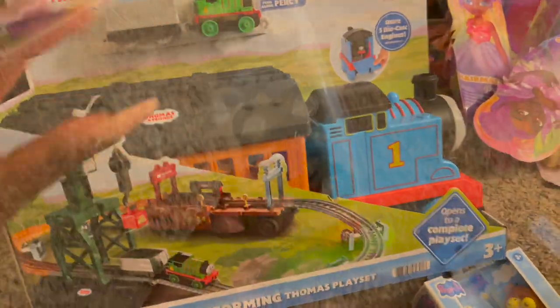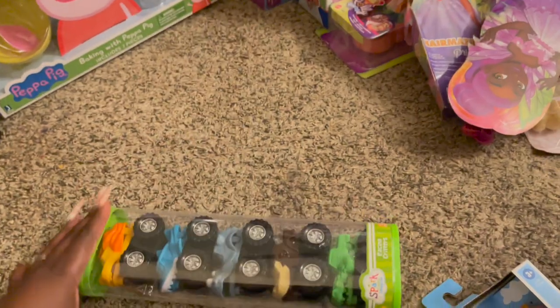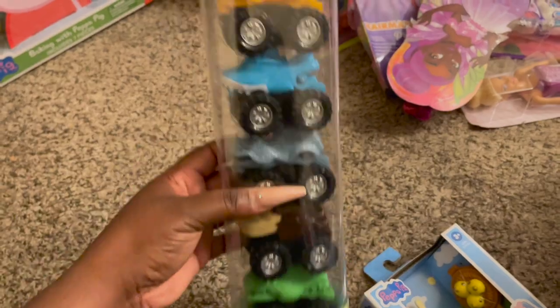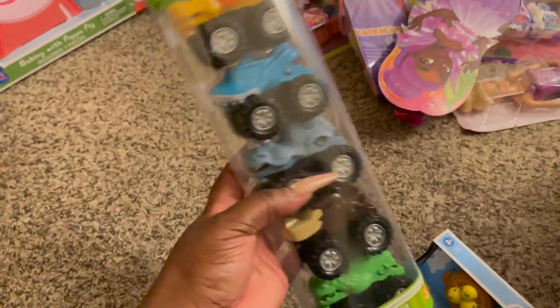Then we just got him these little mini car sets — they were supposed to go in his stocking but didn't fit. So these are just some little mini racing cars. Now we're going to move on to Raylene's gifts.